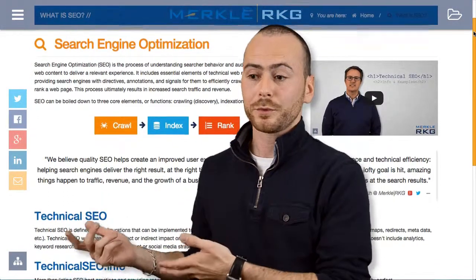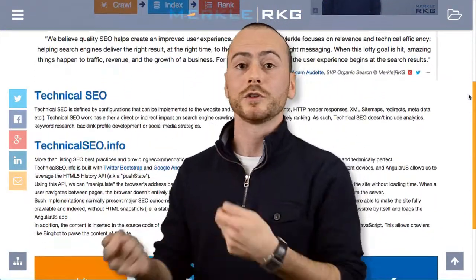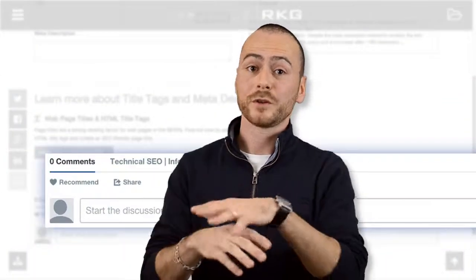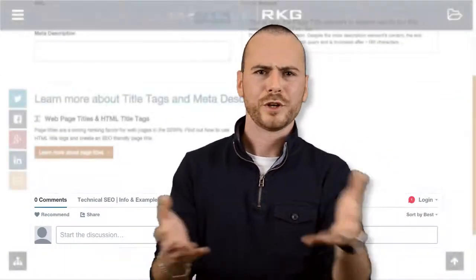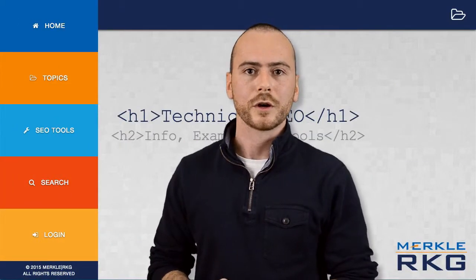We'll let you navigate through the site, and remember that it's a work in progress. We're going to add new content week after week, month after month. If you have any suggestions, please feel free to use the comment section on pretty much every page, and we'll be happy to interact and answer all the questions. Thank you.